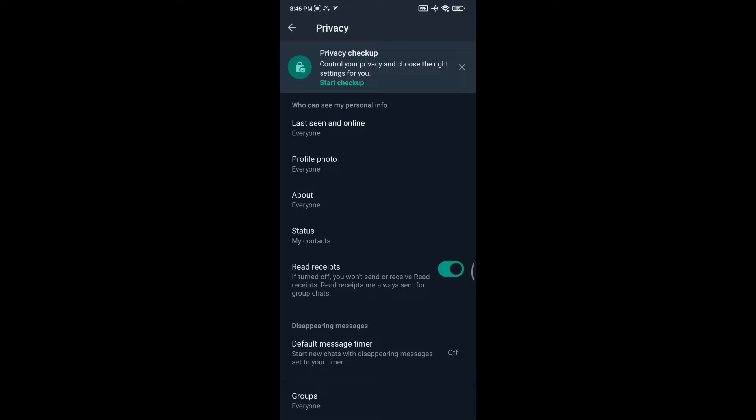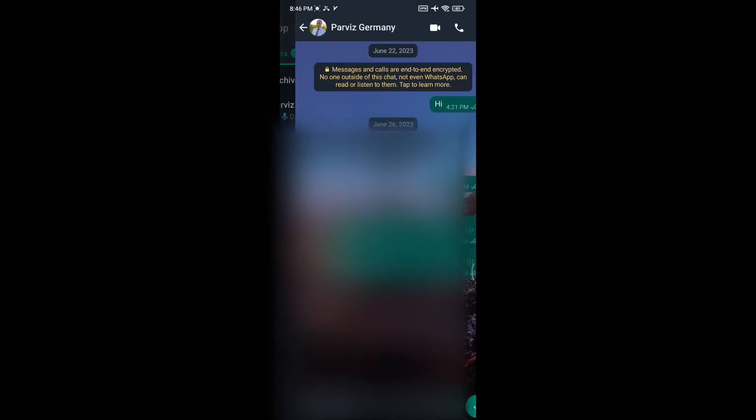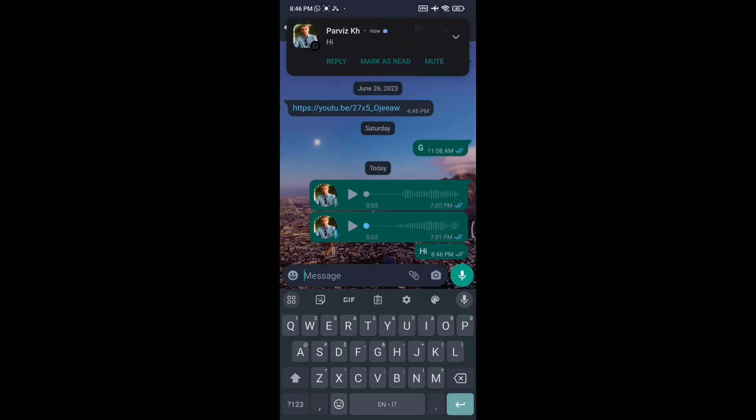However, there are a couple of caveats in this method. When you switch this off, the other person won't get read receipts either, so it works both ways. Also, if you are in a group chat, it doesn't apply read receipts.